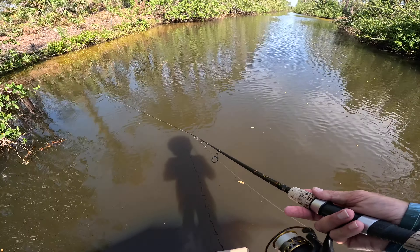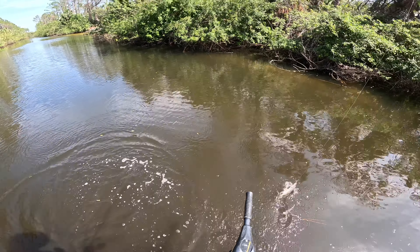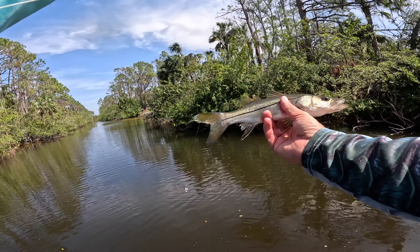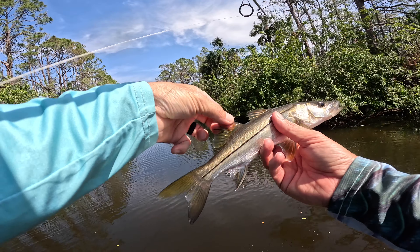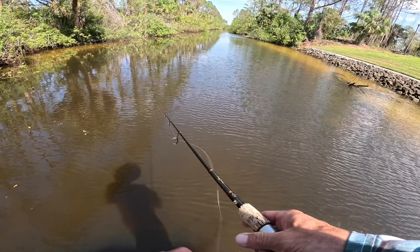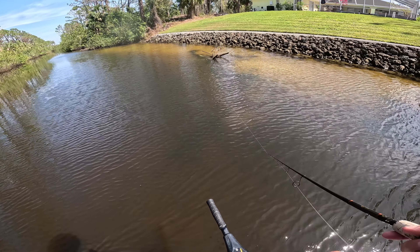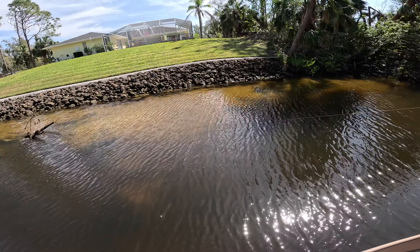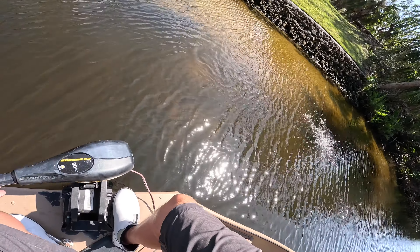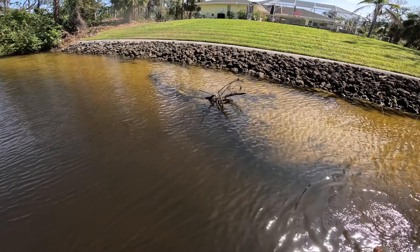There's just a ton of activity — mullet really like it back here. And here comes a little snook — little snookums, look at this little guy. Little damage there, something tried to take a bite out of him. There it is — a better one, right here in this pretty sandy area.